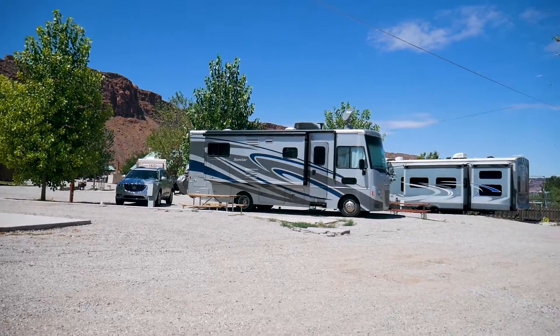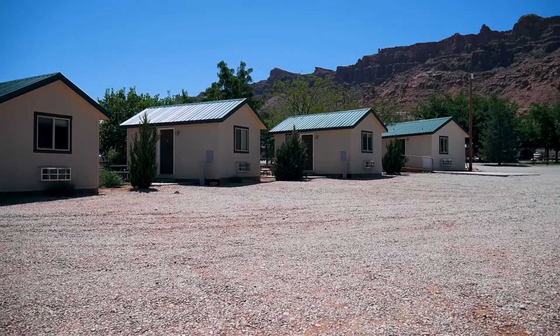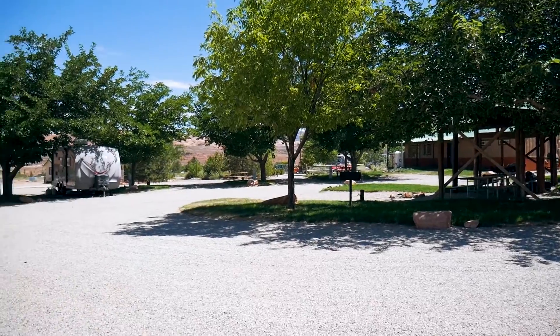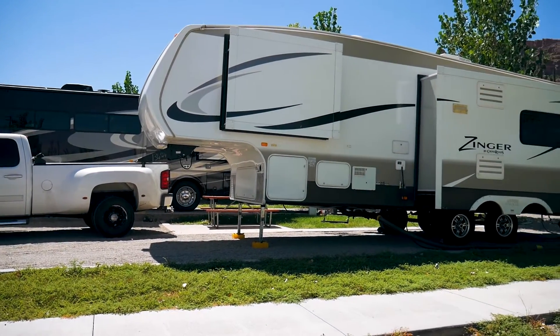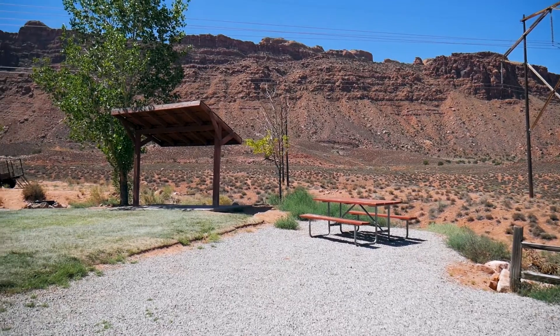This campground is for basically anybody. They have RV sites, they have cabins, they have tent sites, they have electric water-only sites, and they have full hookup pull-through sites. So it's pretty much got a little bit of everything, so no matter what kind of camper you are, this might be the place for you. Today we're gonna focus on the RV side of things. The pull-through sites are all gravel, and the electric water sites are gravel as well.